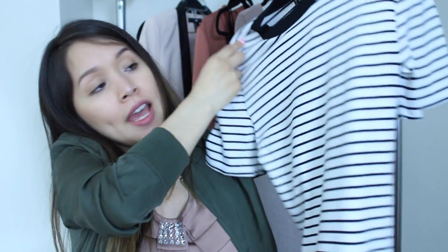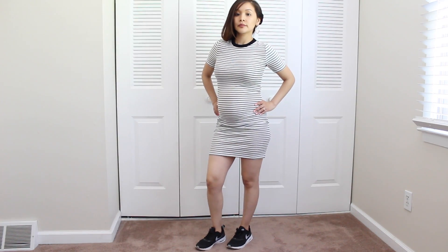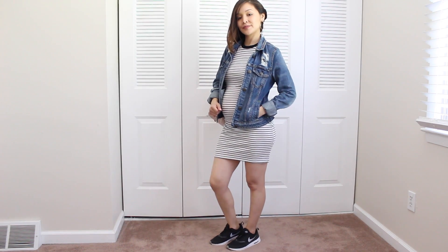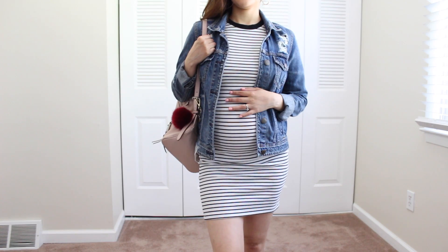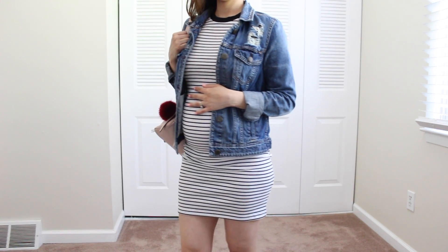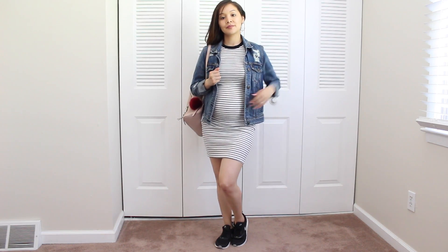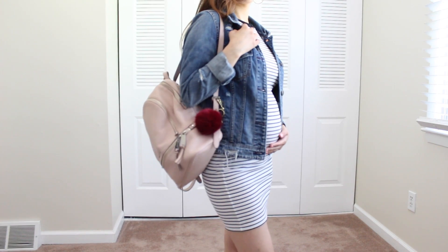The last purchase is this striped ribbed dress — it's super cute, super comfortable, and I love the way it fits on me. For the outfit I went really casual because it is a casual dress. I paired it with an American Eagle jacket — the only jacket not from H&M — and my Nike sneakers, which are my favorites. And of course, my blush pink accessories.